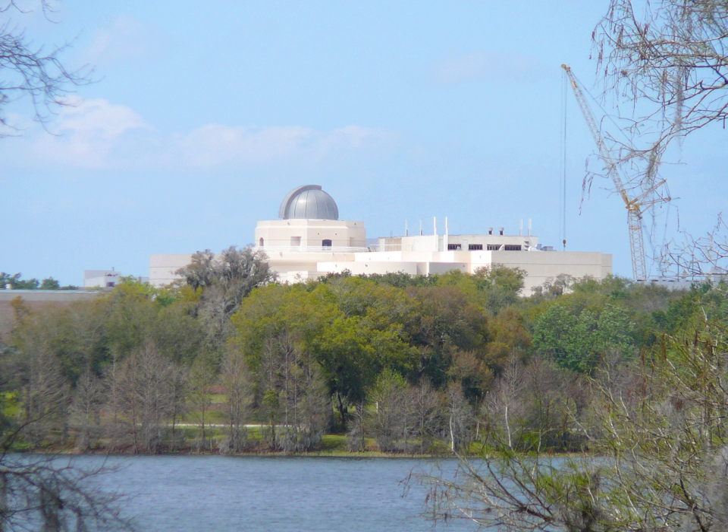The Orlando Science Center is a private science museum located in Orlando, Florida. Its purposes are to provide experience-based opportunities for learning about science and technology and to promote public understanding of science. The Orlando Science Center is accredited by the American Alliance of Museums and is a member of the Association of Science Technology Centers.